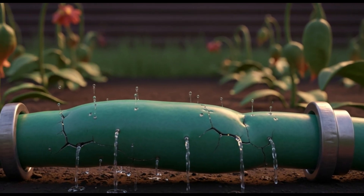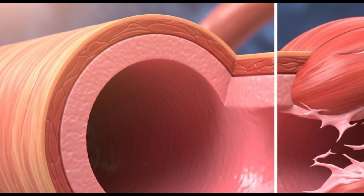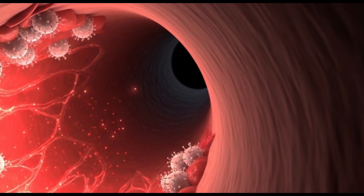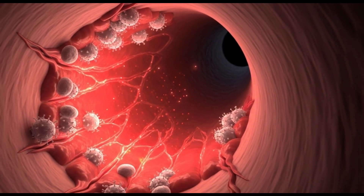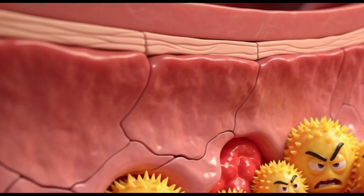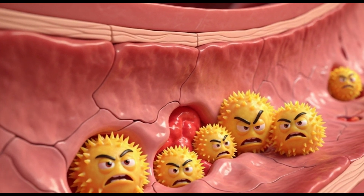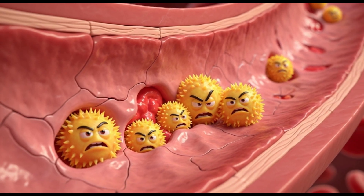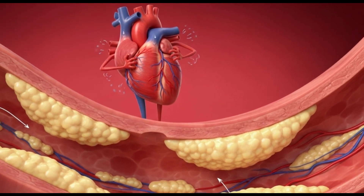Over time, its walls can get damaged. That's exactly what happens to your arteries. Constant high pressure damages the delicate inner lining of the arteries, causing micro injuries. These injuries make the arteries stiffer and more prone to the buildup of fatty plaques, a process called atherosclerosis. Over time, the arteries become narrower and less flexible.